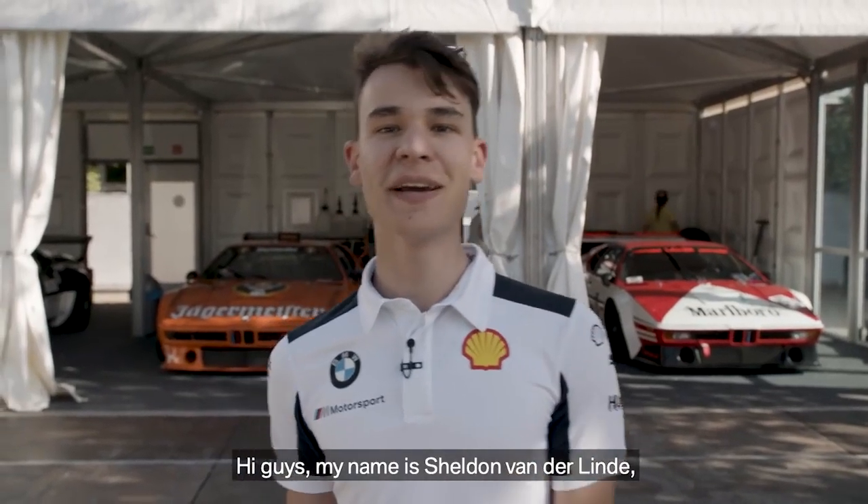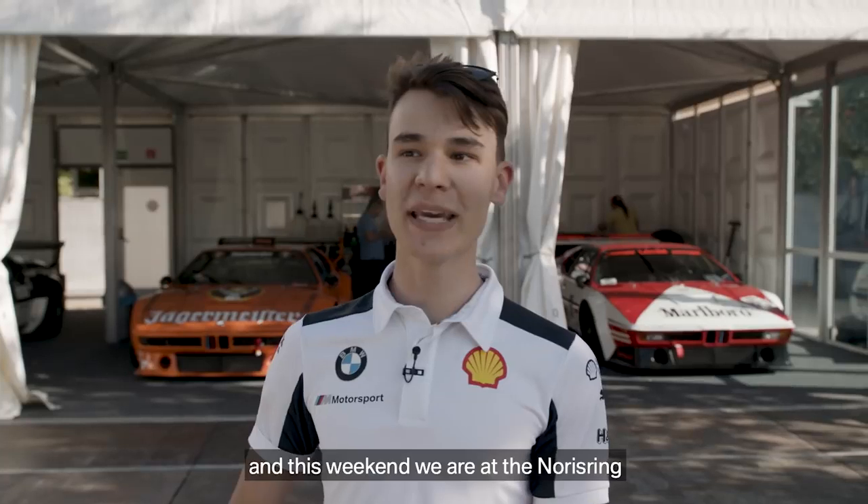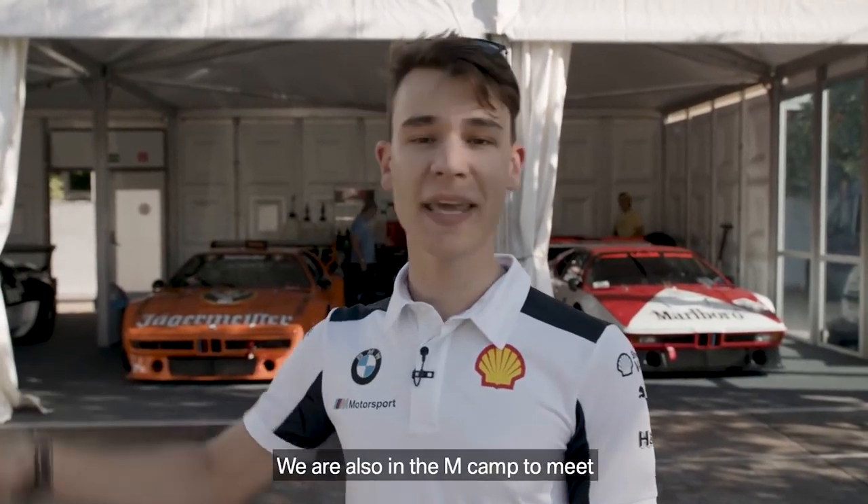Hey guys, my name is Sheldon van Linde, youngest BMW DTM driver, and this weekend we're at the Nürburgring for the DTM race. But not only that, we're also in the M camp to meet one of the M legends today. So follow me.